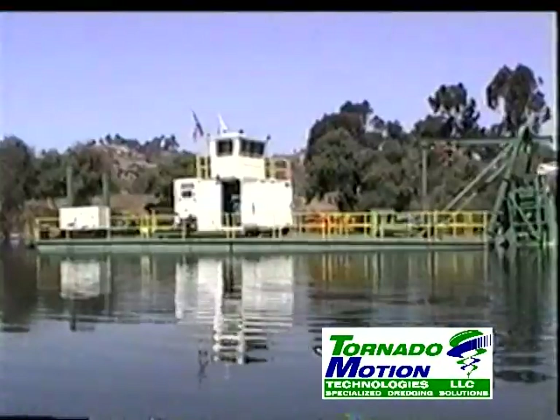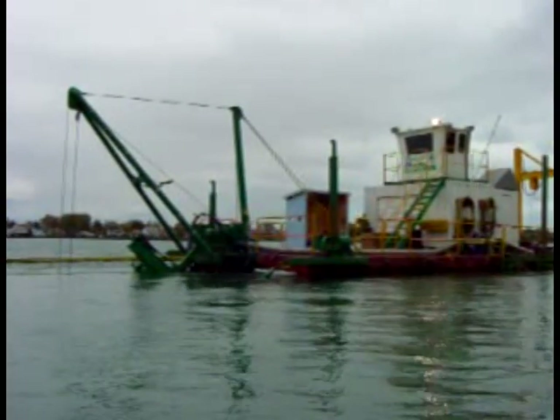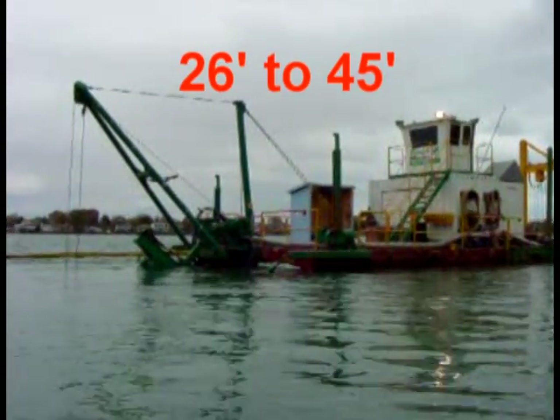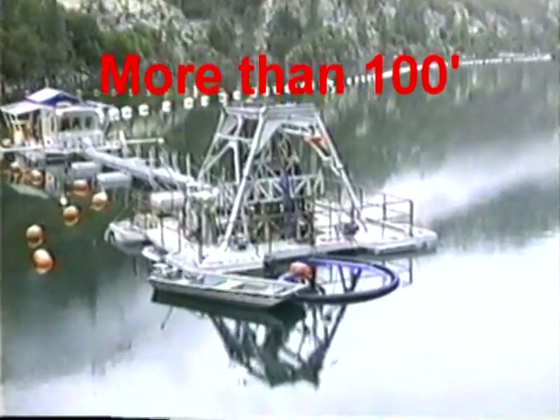Tornado Motion's dredge head and hull can generally operate in less than two feet of water depth when required. The dredge is very comfortable at dredging up and down inshore submerged slopes and can carefully maneuver around submerged structures with very little risk of damage. Tornado Motion currently operates ladder equipment capable of depths from 26 to 45 feet, and cable-deployed equipment that can be configured for water depths exceeding 100 feet.